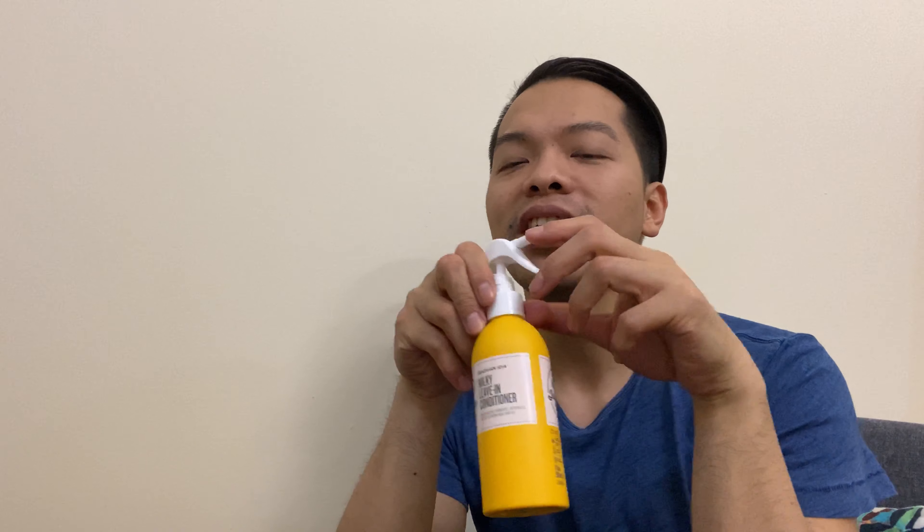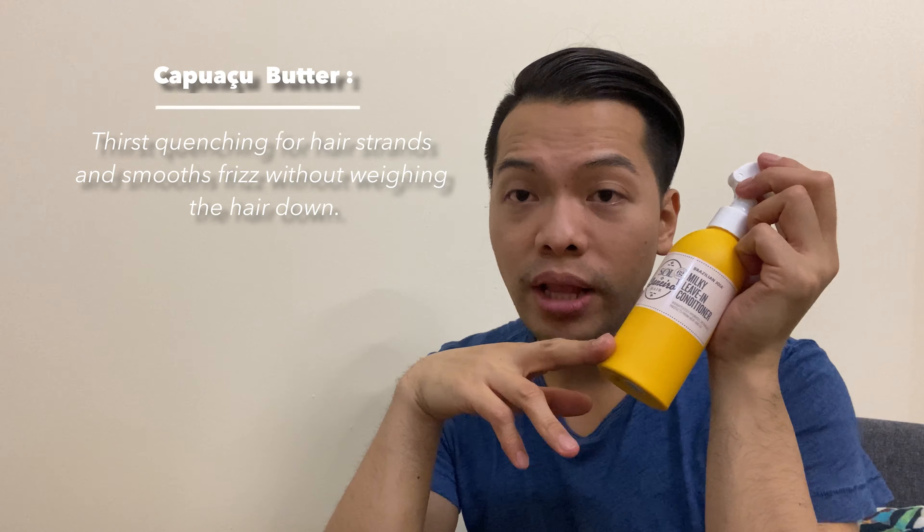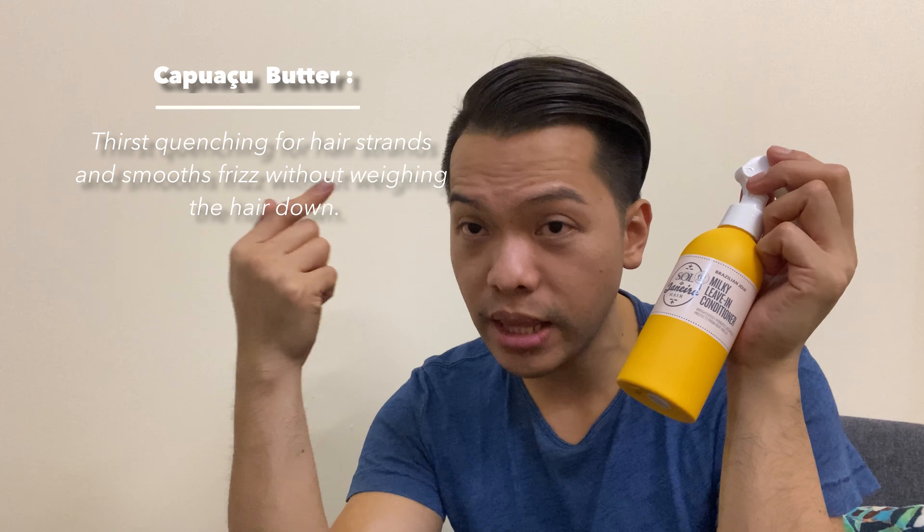The third ingredient — again, correct me if I'm wrong Portuguese speakers — I'm pronouncing it as Cupuaçu butter. It works similarly to the Babassu oil, but this one specifically quenches the thirst of strands that are drying out — especially if you color your hair like I do, and blow-dry and iron it daily. It also doesn't weigh your hair down, so like the Babassu oil it locks in weightless moisture, which is perfect.